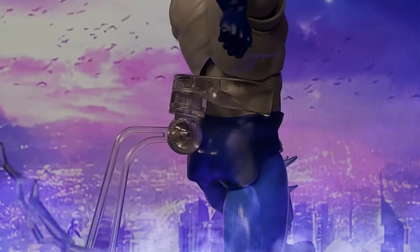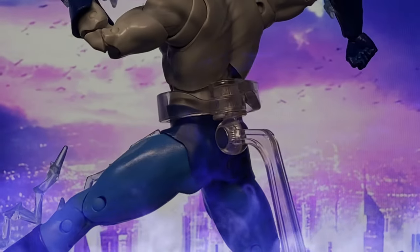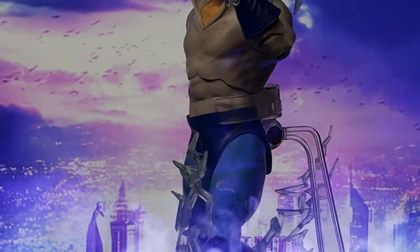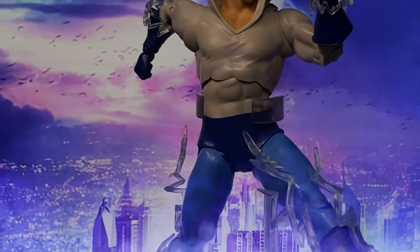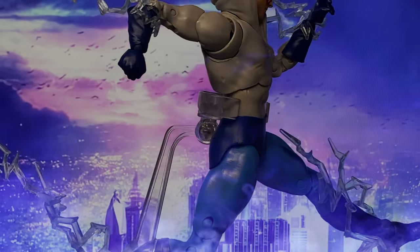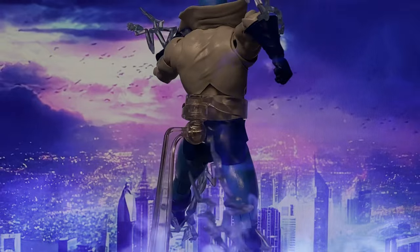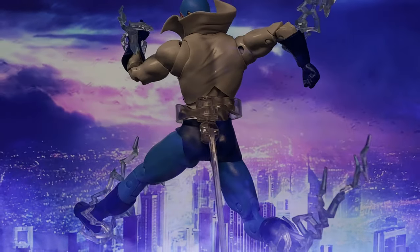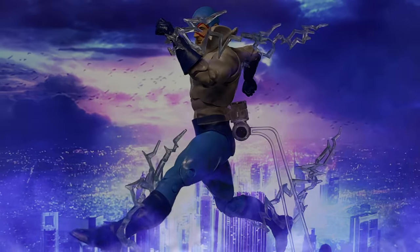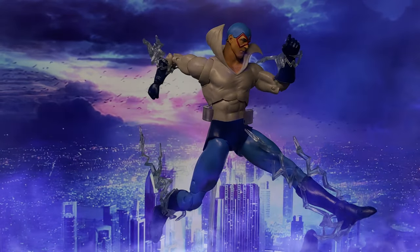Known for his deep philosophical understanding of the speed force, Max plays crucial roles in significant storylines such as The Return of Barry Allen, and provides wisdom and guidance throughout the DC Universe's major events. His mystical and meditative approach to super speed, combined with his extensive experience, makes him a revered figure among the Flash family and a fascinating character within the DC mythos.